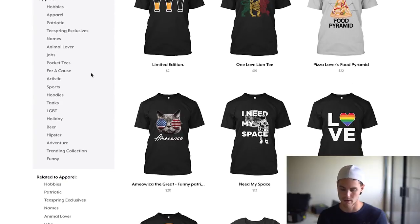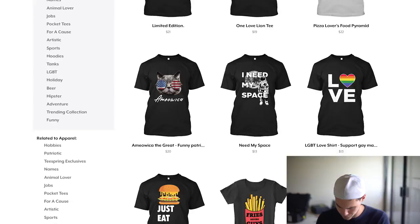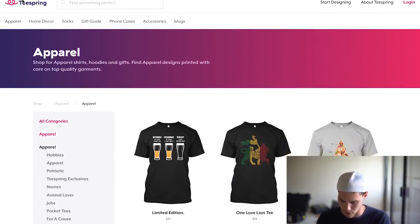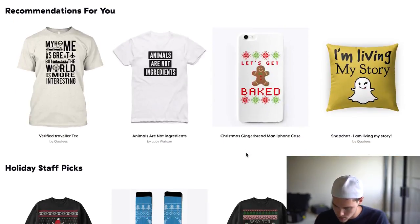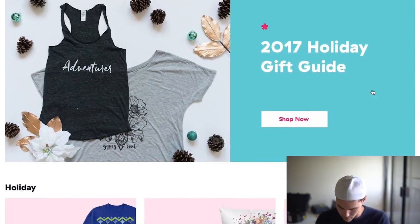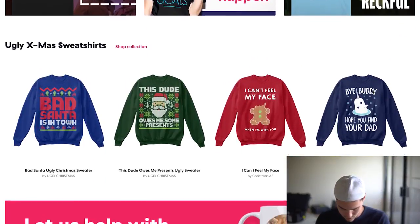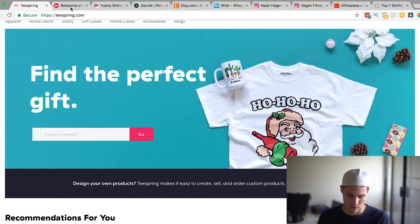What I'm looking for is very niche-specific - so something like this beer one isn't really super niche-specific, but something like LGBT, we could totally target some pages. I'm just gonna go through here and see what we got. Actually let me just go to the home page and see if they have top sellers or something. I'm seeing a lot of adventure stuff.